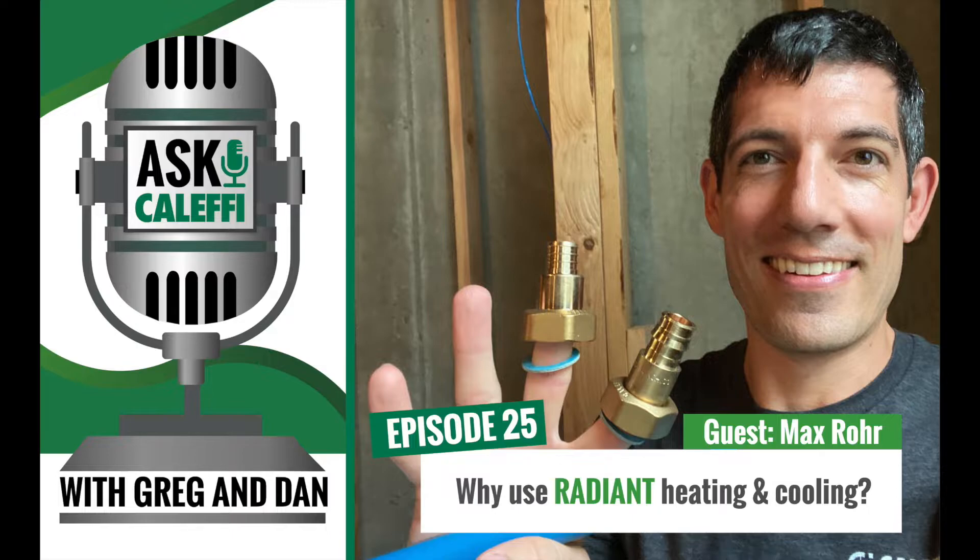Welcome back, another episode of the Ask Kalefi podcast. Today we have a special guest, one of our education and training managers, Mr. Max Rohr. Max, how are we doing today?